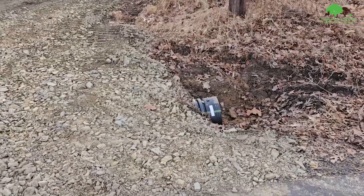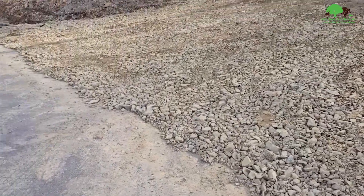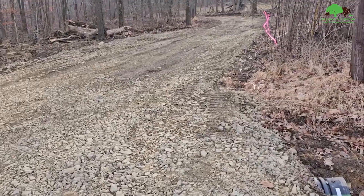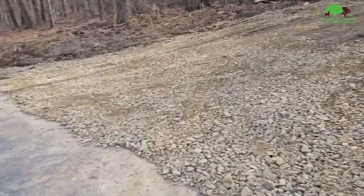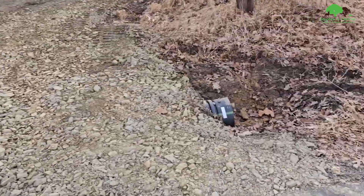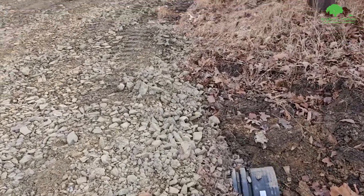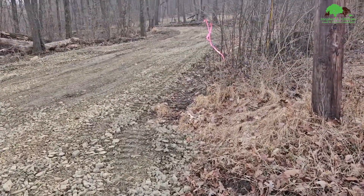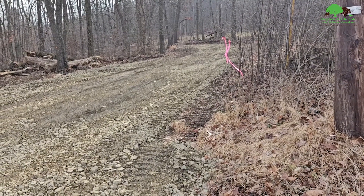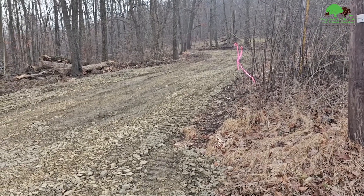One of the first steps when you set up a timber sale is to get a driveway permit into the forest, and then we put a nice layer of stone out. That way you're not dragging mud out onto the paved road. We put a drain pipe in so nothing floods. We've got about four loads of stone back in there — pack it down real good so the trucks won't drag any mud.